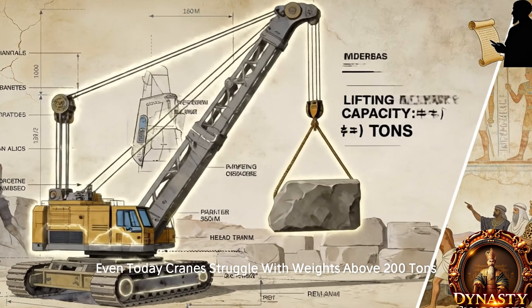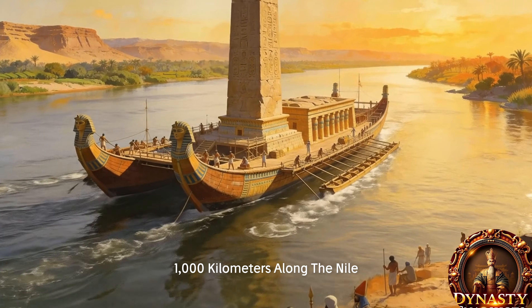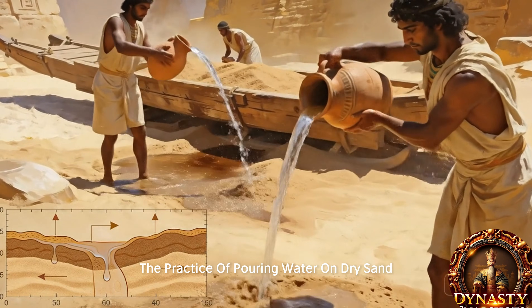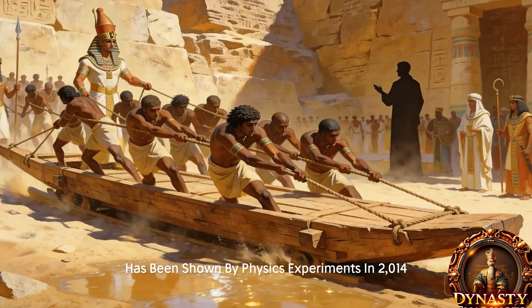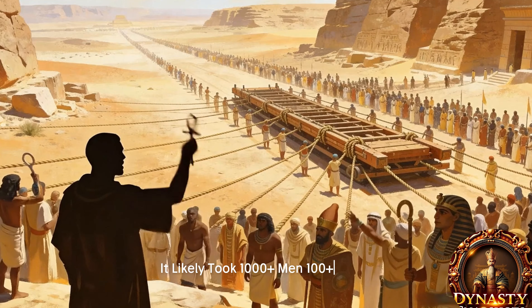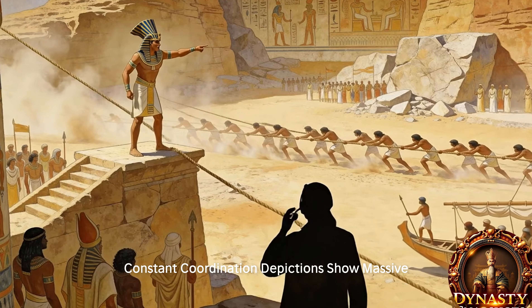Yet Egyptians transported obelisks 1,000 kilometers along the Nile. Physics experiments in 2014 showed the practice of pouring water on dry sand increases its strength, allowing sledges to slide with half the friction. It likely took 1,000-plus men, 100-plus ropes, and constant coordination.